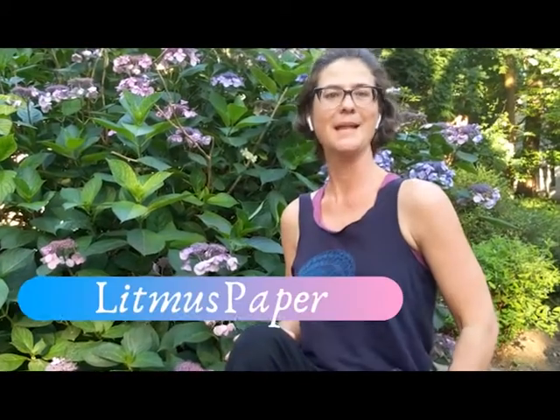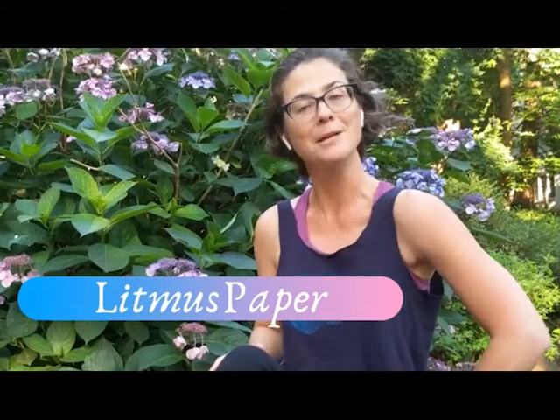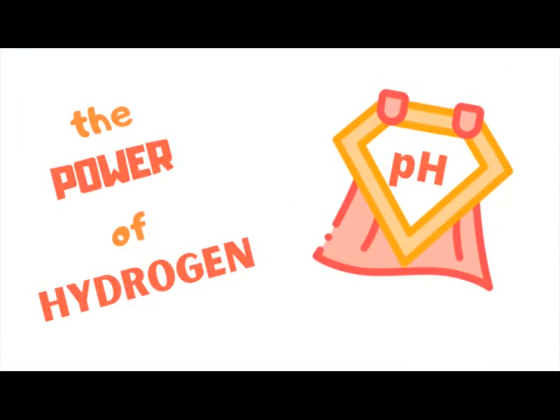This color range looks exactly like something I have seen before in the lab: litmus paper. And what does litmus paper measure? Well, it measures pH. pH stands for the power of hydrogen and is a scale used to determine the acidity or basicity of things dissolved in water.